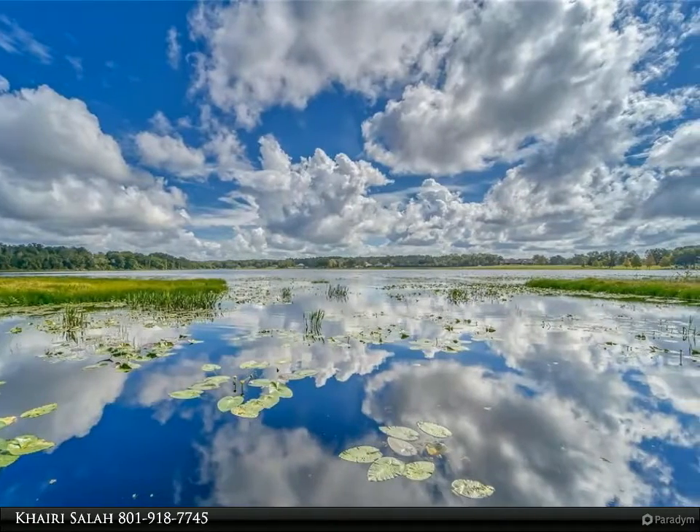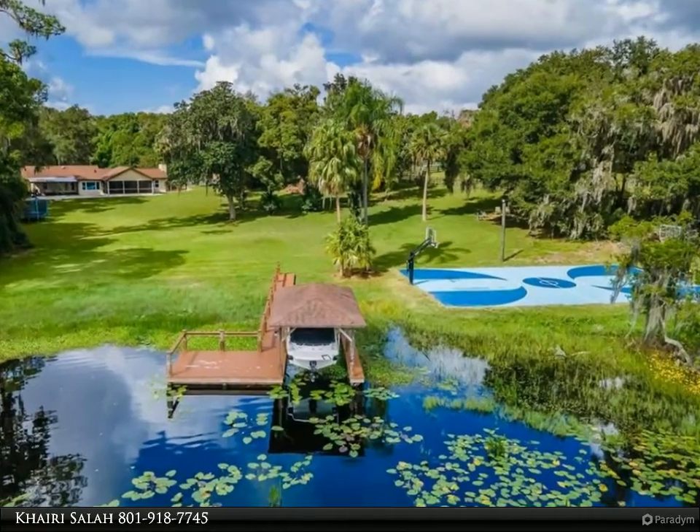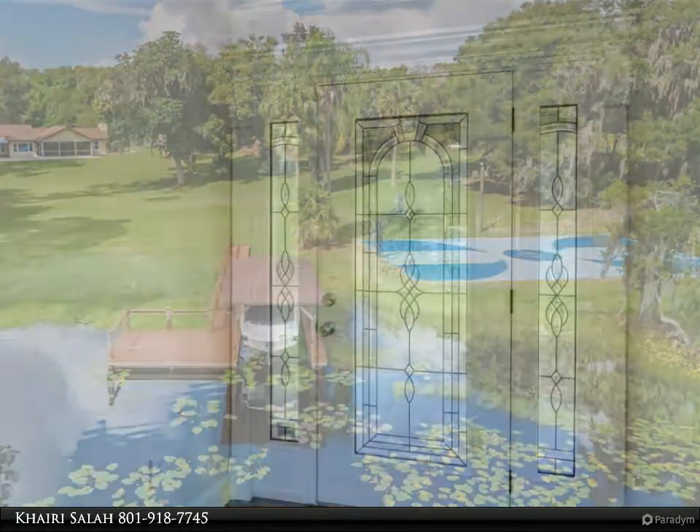New drain field and termite bond included. Down at the lake is a brand new Trex deck dock with covered boat lift, also a lakeside full basketball court with pro-style hoops. Roof was replaced in 2019.